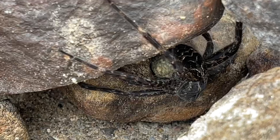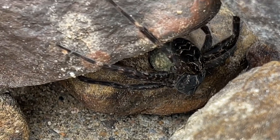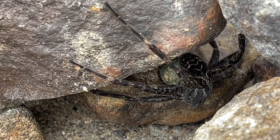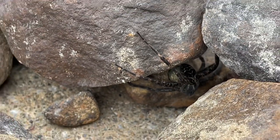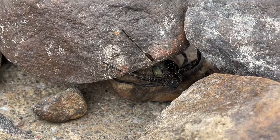It's holding a ball of eggs in its nest. I think you can actually see the spiders moving around in the egg. Okay, that is absolutely amazing. Zoom out a little bit. We're not gonna touch it.